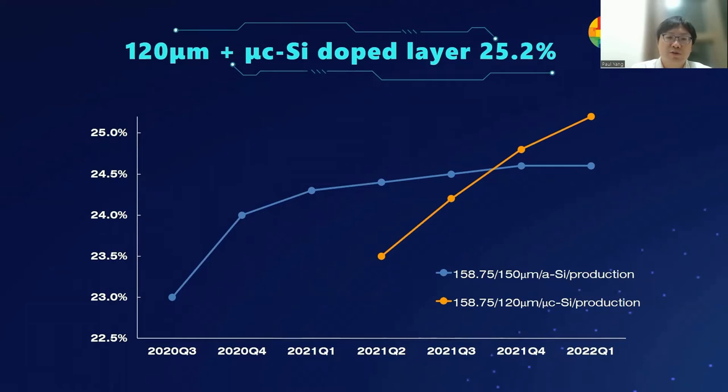We then introduced a microcrystalline silicon doping layer in the N-layer. Current was recovered since the microcrystalline silicon doping layer has a lower light absorption coefficient compared to the amorphous silicon layer. Next, we introduced a microcrystalline silicon P-layer and kept optimizing the N-layer. Recently, we achieved an even higher average cell efficiency of 25.2%. Using microcrystalline silicon layer improves not only current but also fill factor, due to a better passivation effect and smaller series resistance in the solar cell.